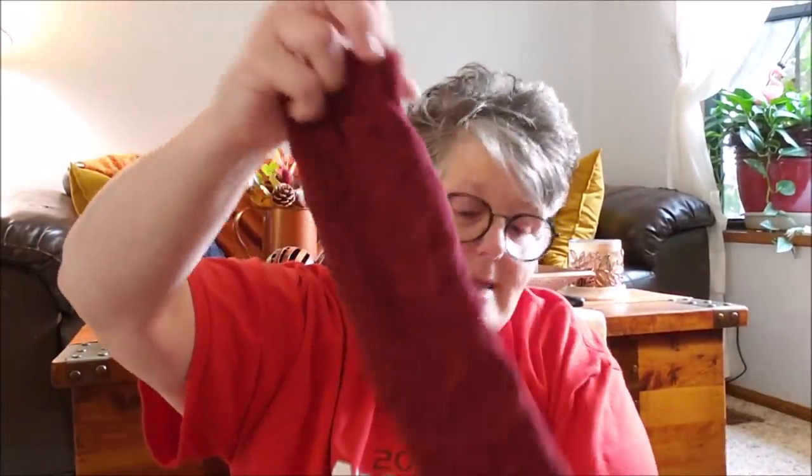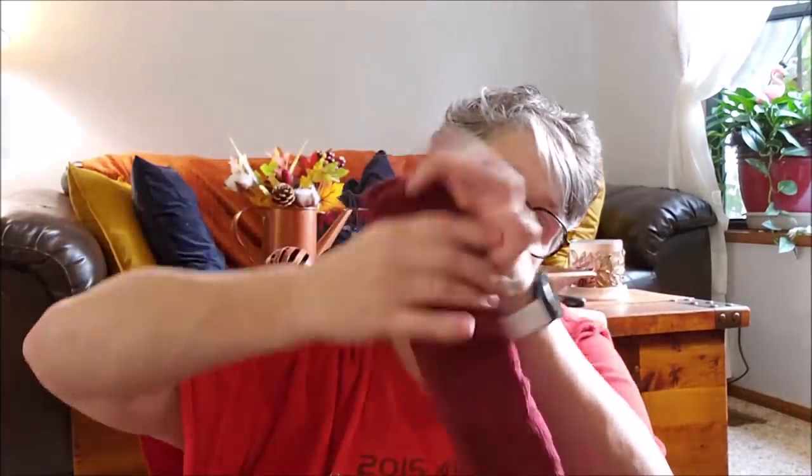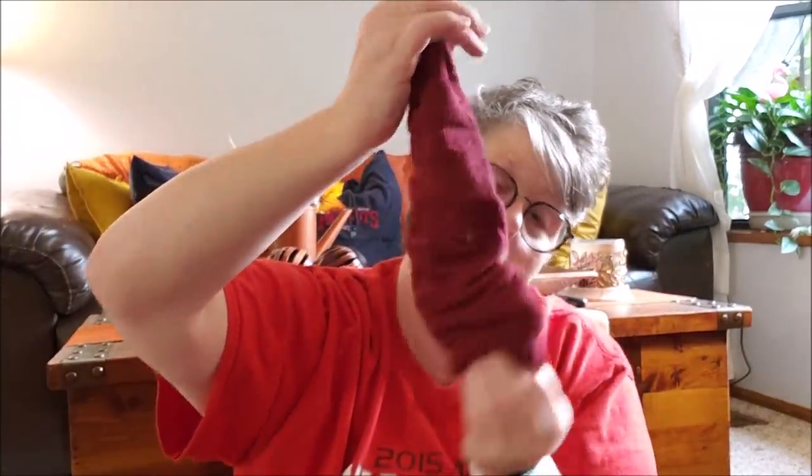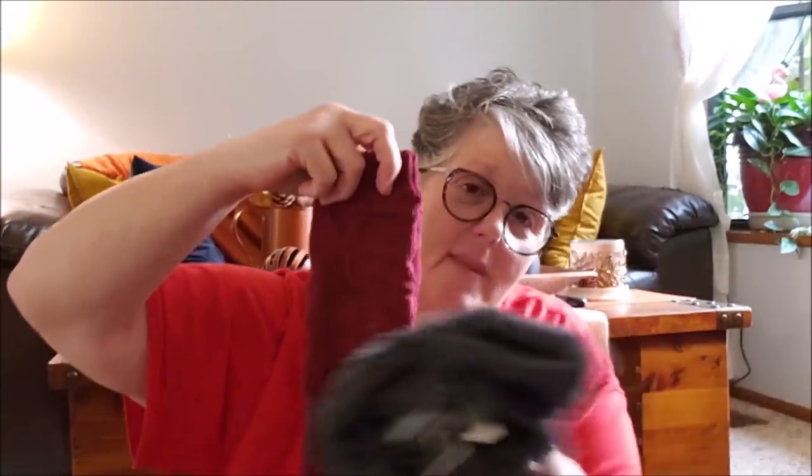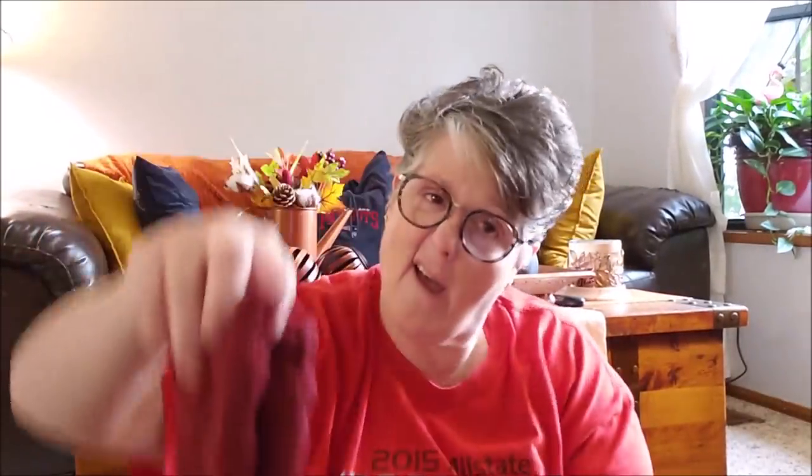These leg warmers would fit a young kid, but more importantly — I could make a gnome hat out of one! Just tie off one end, tuck it in, and put a pom-pom on it and now we have a gnome hat. Done! We're going to have to do a Dollar Tree gnome. With the gray faux fur beard and the leg warmer hat, I just need a black sock for the body and we're done.